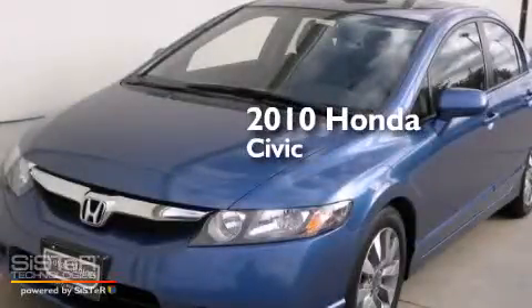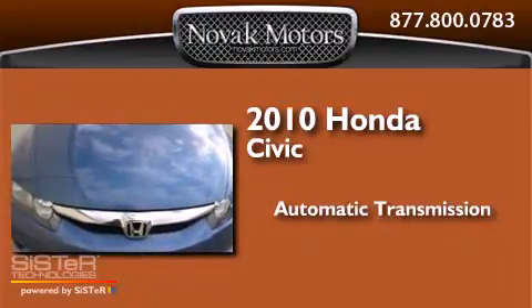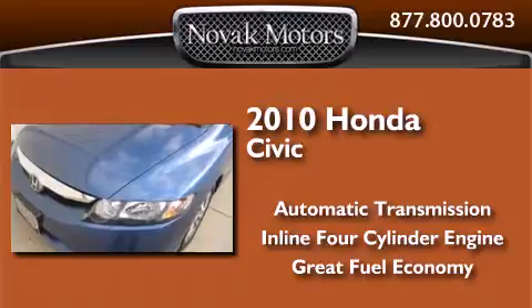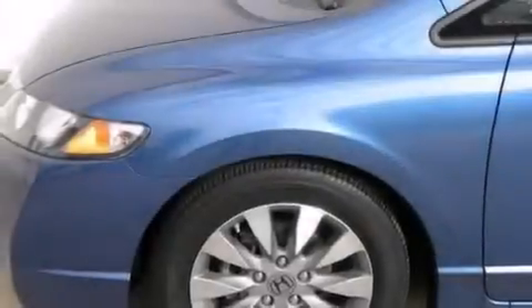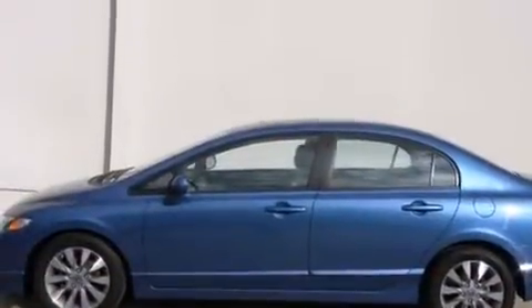This is a 2010 Honda Civic. This car has an automatic transmission and an inline four-cylinder engine. Features include a multi-link rear suspension, front and rear floor mats, and side curtain airbags.